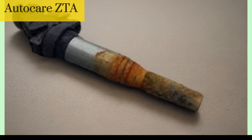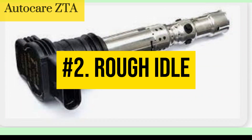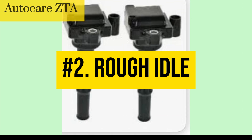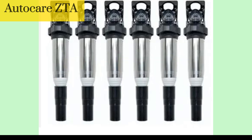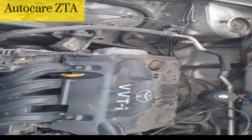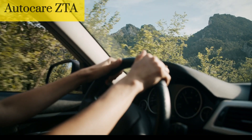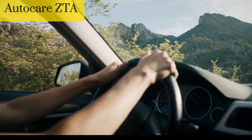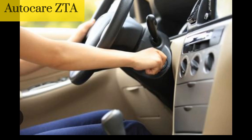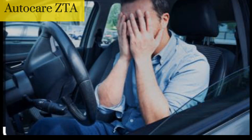Number 2: Rough idle. A bad ignition coil can also cause the engine to idle roughly or stall. This is because the spark plug isn't firing properly, which can cause the engine to run unevenly. A failing ignition coil can cause the engine to idle roughly, meaning it may shake or vibrate more than usual while idling — this can be felt through the steering wheel or even the entire vehicle. In severe cases, a failing ignition coil can cause the engine to stall while idling or even while driving, which can be dangerous at high speeds or in traffic.